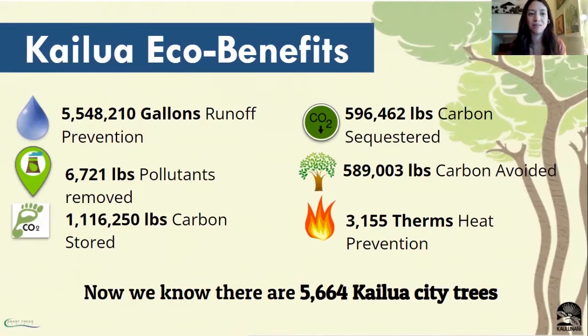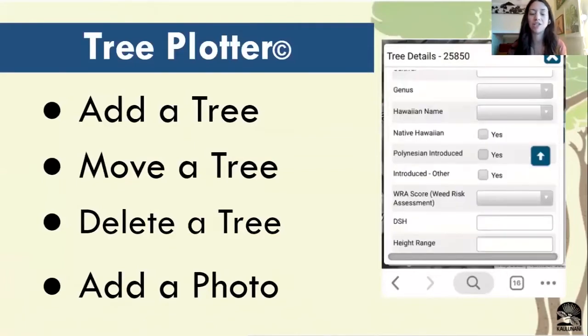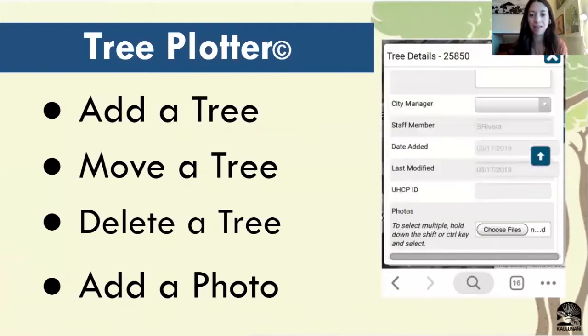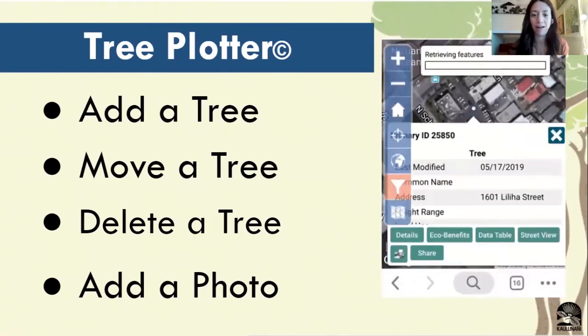This is a quick overview of some of the ecological benefits that we were able to calculate when completing the inventory for the area of Kailua. When you're out in the field, volunteers will mostly be using their phones for data input. Usually it's just one volunteer who wants to do this task that will be collecting the data point for each tree. This person is going to want to know how to add a tree into Tree Plotter, move the tree if it's put into the wrong spot, delete a tree if we need to remove it, and to add a photo. When you're out in the field and you come across a tree you don't know, or you see something peculiar you want to record, you can add that photo right into Tree Plotter.